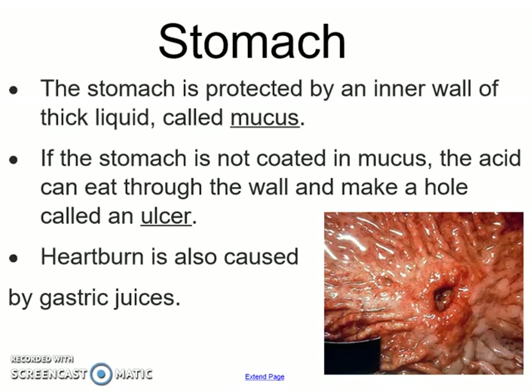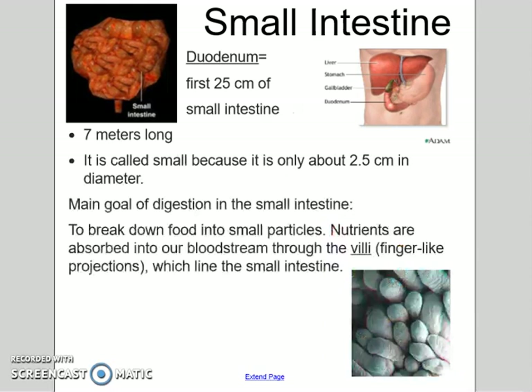Next is the small intestine. Between the stomach and the small intestine, the first 25 centimeters of your small intestine is called the duodenum. Your small intestine is seven meters long, but it's called small because it's only two and a half centimeters in diameter — so it's really skinny but very long.